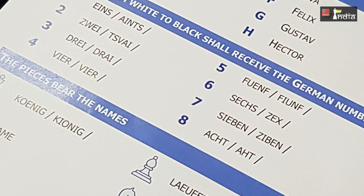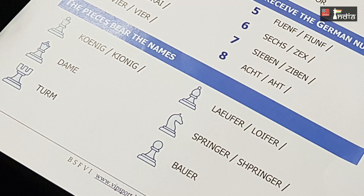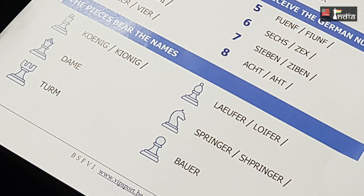And all the pieces have a name: König for King, Dama for Queen, Turm for Rook, Loffer for Bishop, Springer for the Knight, and Bauer for the Pawn. So Rook takes B1 essentially is Turm schlägt Bella Eins.